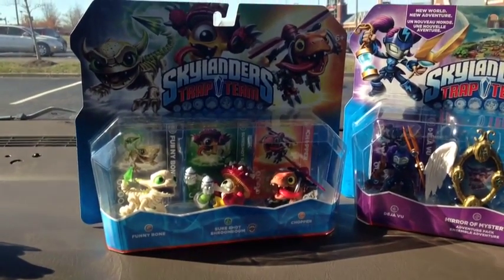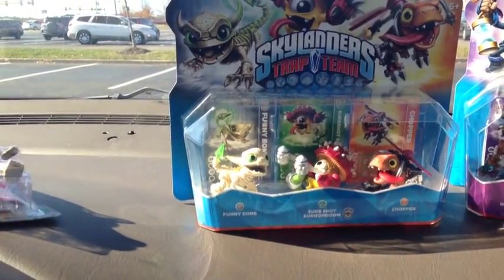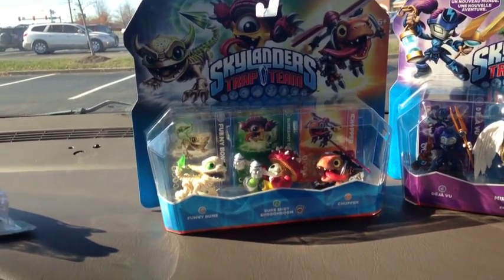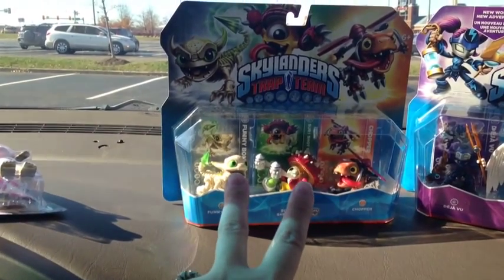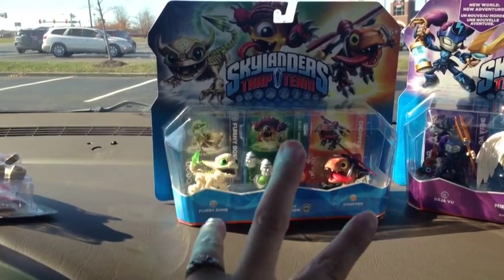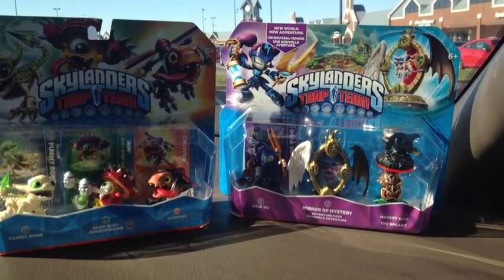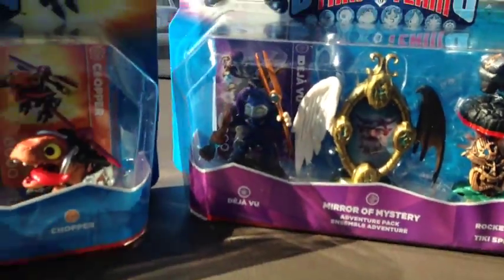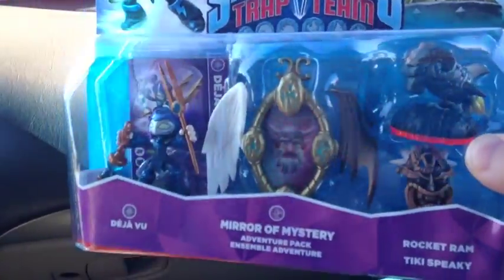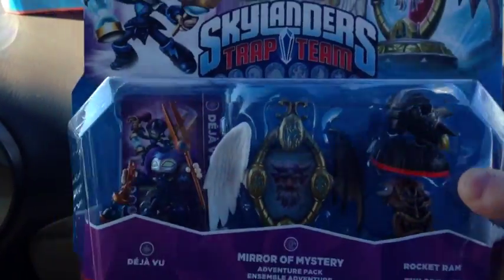So here are the Skylanders I finally decided to get, and I got them at Toys R Us because they had a buy one, get one 40% off sale. I got this three-pack that had Funny Bone, Sure Shot, Shroom Boom, and Chopper in it. And with the sale it's cheaper to get the three-pack instead of two separate ones. Then I got this other three-pack as my 40% off one — it's the Deja Vu Mirror of Mystery Adventure Pack with Rocket Ram and Tiki Speaky. I just think Deja Vu looks awesome. His face changes from angry to happy and normal, which I thought was really cool.